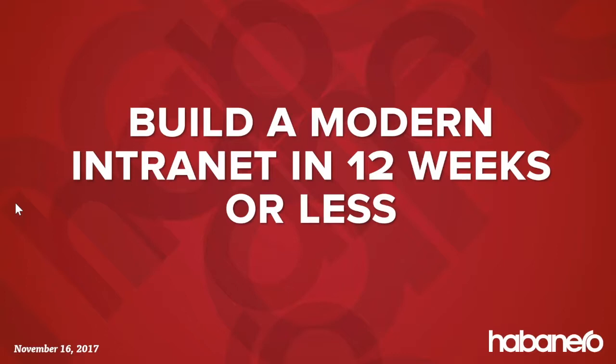Thanks for joining everyone. We're excited to share our thoughts on the decreasing timeline to get an intranet into production — what you can accomplish in 12 weeks. As we'll discuss, this shift is part of a digital transformation trend where organizations are trying to be faster and more effective at delivering IT projects. We'll also show examples of clients who've built new intranets and demo features that enable efficiency while ensuring a great user experience.